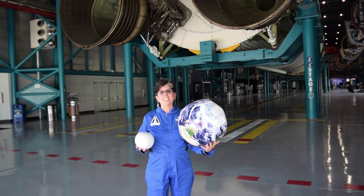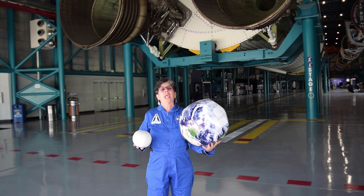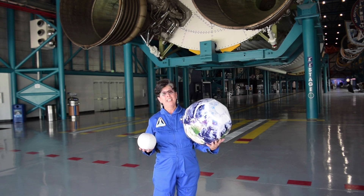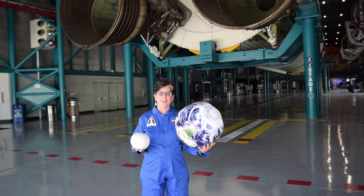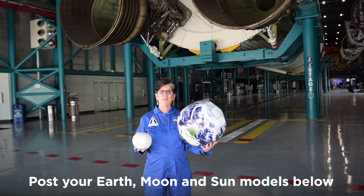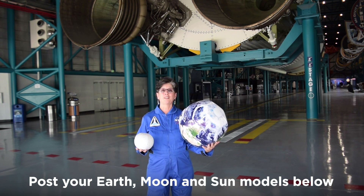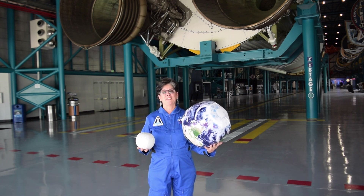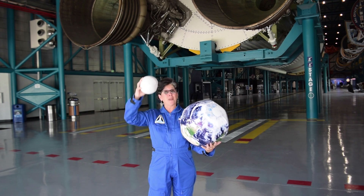People have made lots of different kinds of models to try and show how big our solar system is, but it's so gigantic that it's really hard to fit an accurate model in a classroom or a home. Let's see what kind of model you can come up with. Post some pictures in the comments below so that we can see how you solved the problem of getting from the Earth to the Moon to the Sun. This is Dee at Kennedy Space Center Visitor Complex reminding you to have a great day and keep looking up!